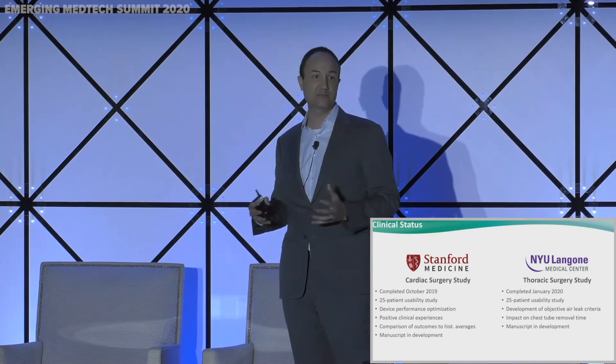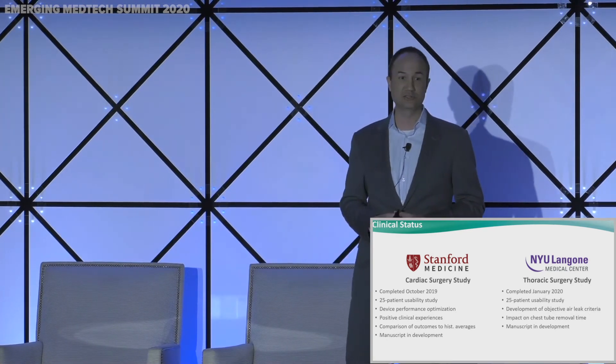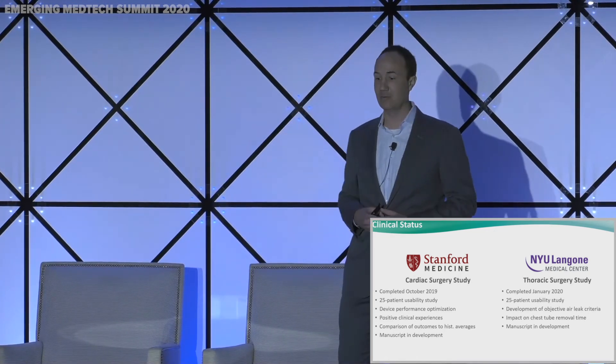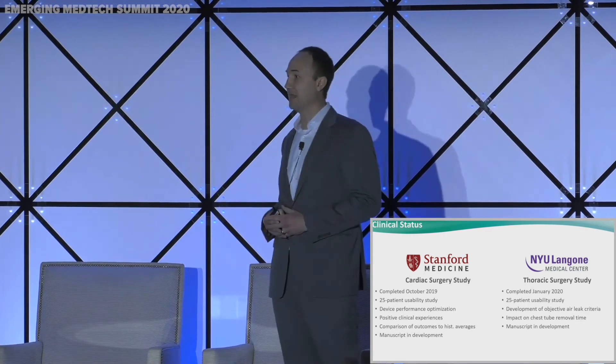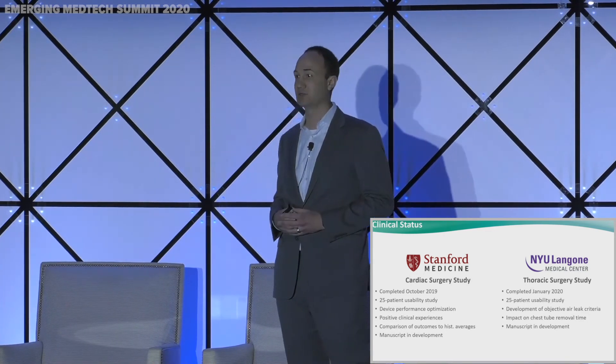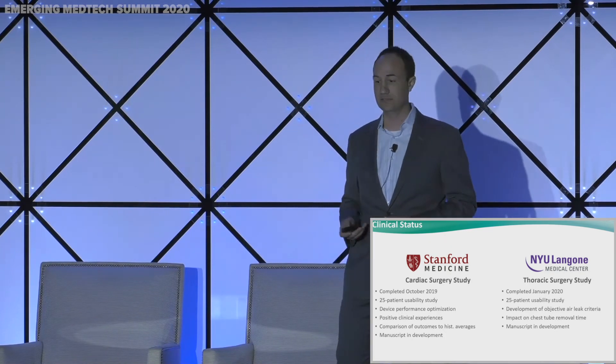We are just now wrapping up our clinical studies. We had great success with very satisfied users at two premier medical centers in the United States — Stanford and NYU. The data is currently being compiled and built into a manuscript, which we plan to publish later this year.